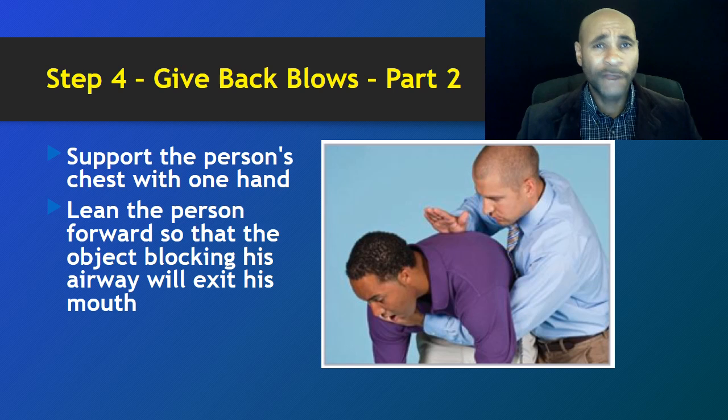As you are delivering these blows, watch for whatever may be obstructing the airflow. In the case of our choking victim, you'd be looking out for a piece of pizza, a slice of pepperoni, or whatever toppings could have been on that pizza. With children, they may have swallowed small toys or coins. Whatever is stuck in the trachea, keep an eye out for that object.